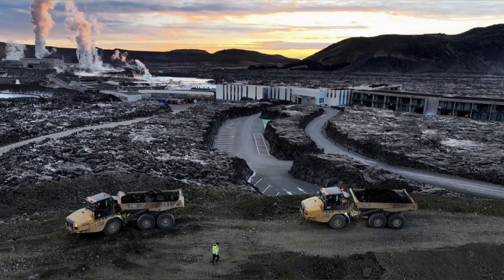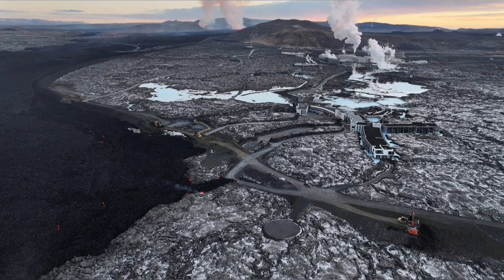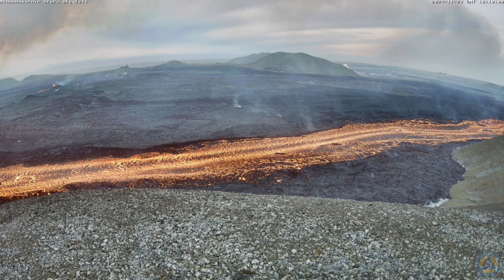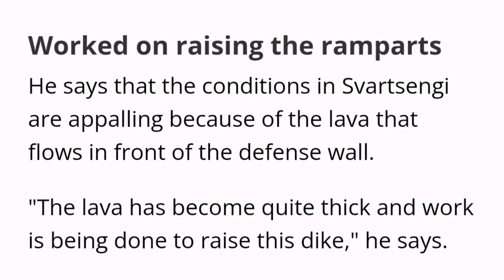Part of the defensive wall was breached by the lava, and the Icelandic authorities are working day and night to stop this. It seems they have been able somehow to raise the level of the defensive wall, although conditions are appalling and horrific in that situation.